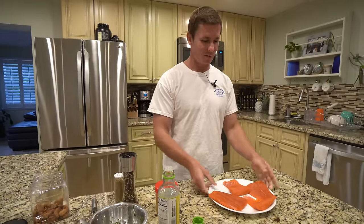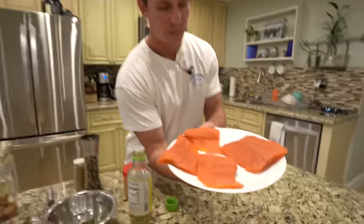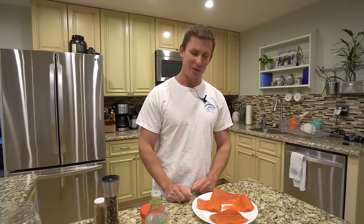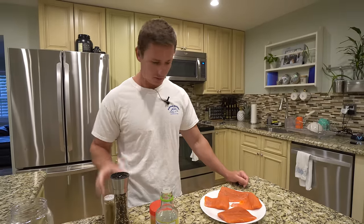You guys ready for the fastest catching cook ever? We're going to knock this out in less than 10 minutes. Look at this beautiful salmon — what a cool fishery, I can't wait to go back and do it again. It was kind of a slow day on the river for us, but Ryan said it was the first day he didn't limit out. We got fresh salmon for dinner, so that's all that matters.